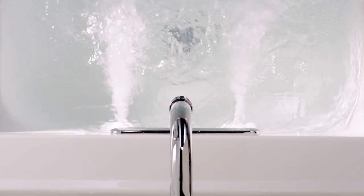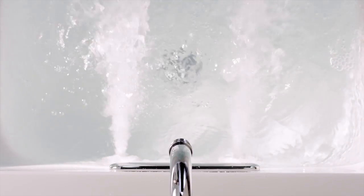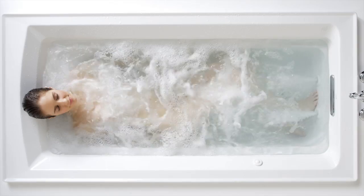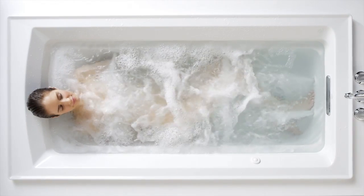decrease tension and stress. With powerful jets that offer massage hydrotherapy and total user customization, Kohler Whirlpools helps soothe sore muscles and puts you in control of your relaxation.